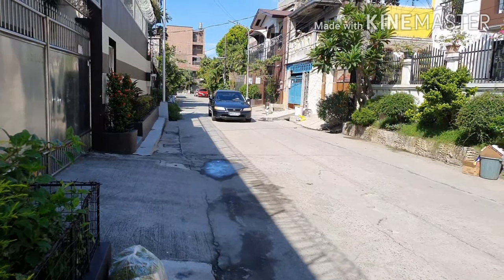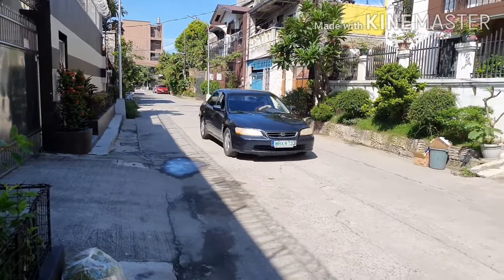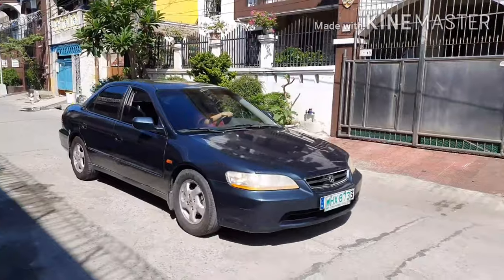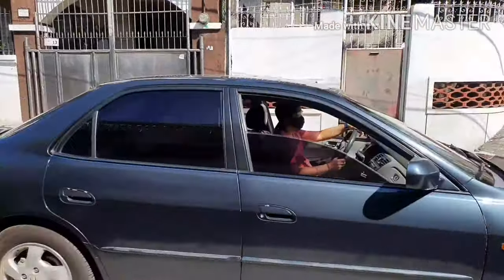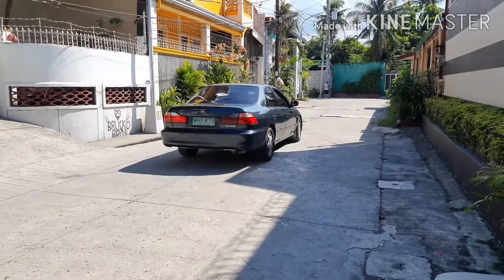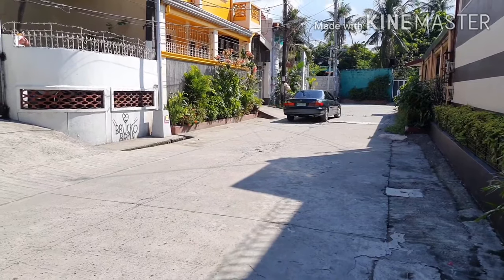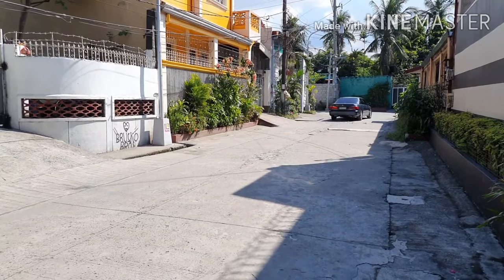Nandoon na tayo sa poging forma ng Honda Accord. Pero aber-aber — check nga natin yung performance niya bilang sasakyan. Yung bilis at yung lakas ng hatak niya. Come on, let's test the Honda Accord.